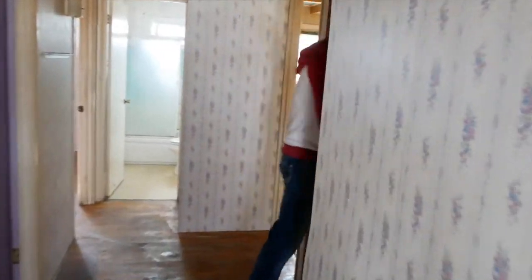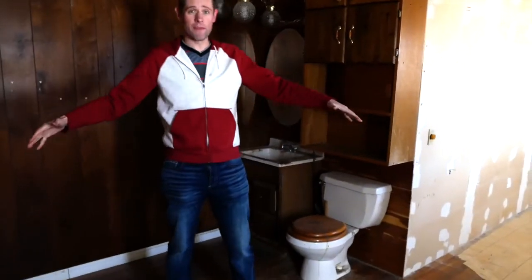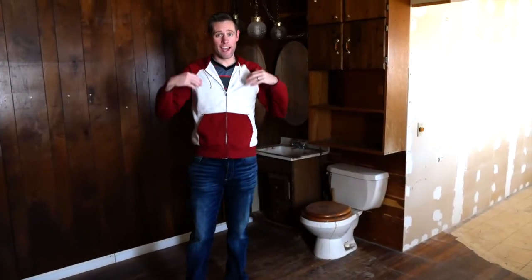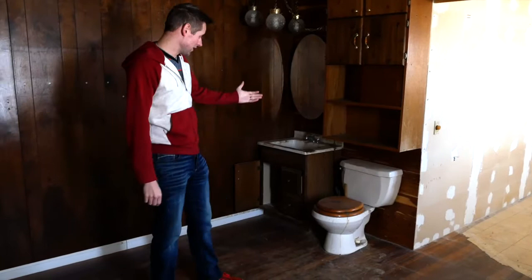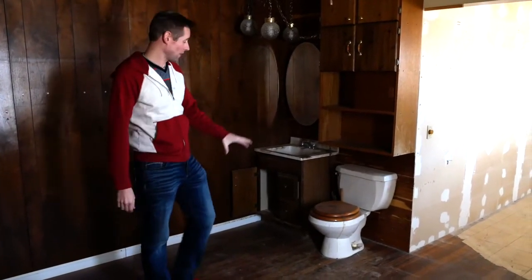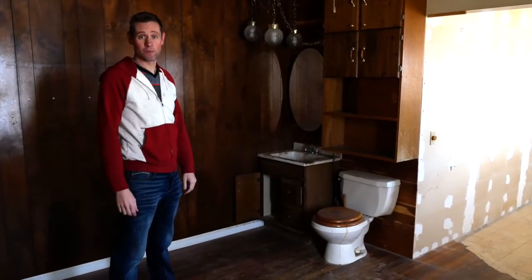We've cleaned out the property from all the junk and stuff that was in here, but this is a house that they rearranged — they moved things where they wanted to. It's not every day that you see a bathroom right in the living room of a property, so that was strange. We'll actually move this bathroom back further into the house where it needs to be.